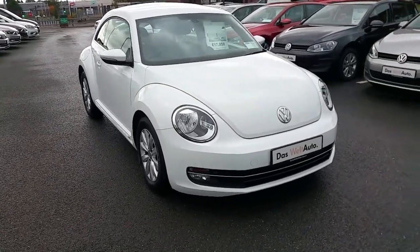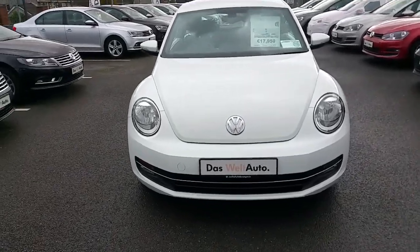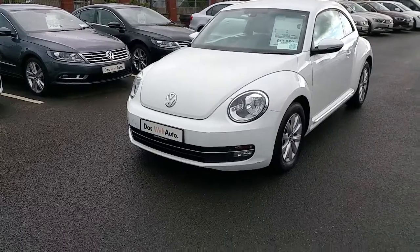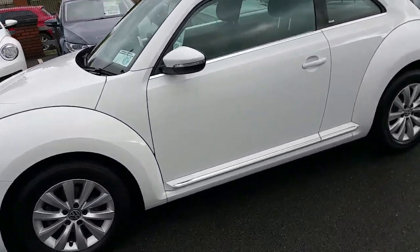Welcome to Joe Duffy Volkswagen. Today we have a beautiful Volkswagen Beetle Design model, 142 plate, 1.6 diesel — absolutely stunning looking car in white.